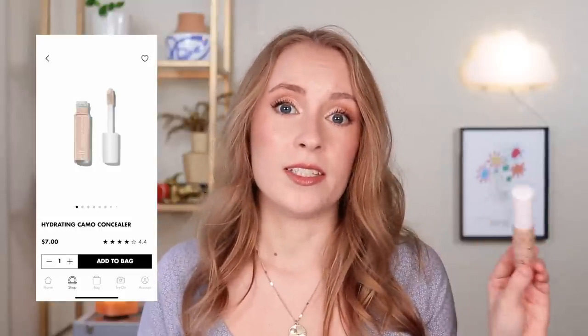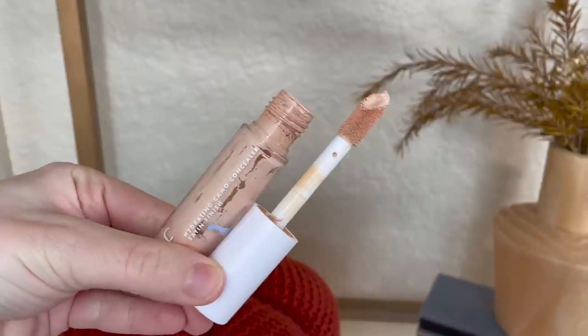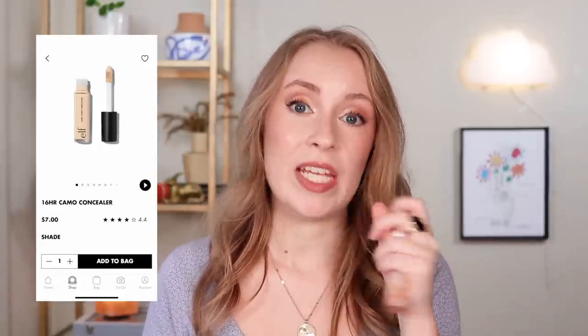For concealer, e.l.f. makes a few options. The one I currently have is the Hydrating Camo Concealer, which I'm almost done with and have really liked. It has good coverage — one of the highest coverage concealers I've tried. When I had both this and the Too Faced Born This Way concealer, they had almost the exact same look on my under eyes. The key is to use as little as possible, because too much will look heavy and crease.